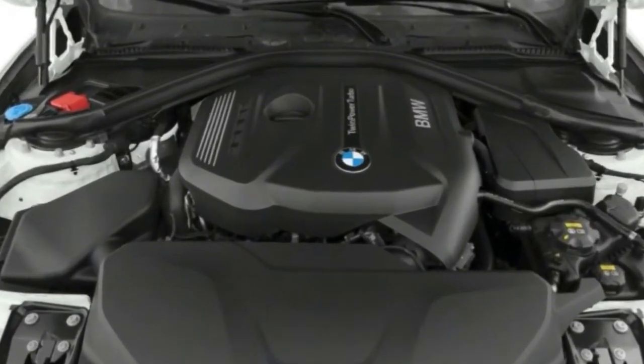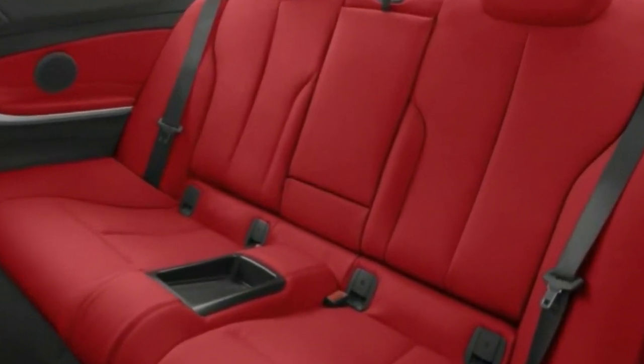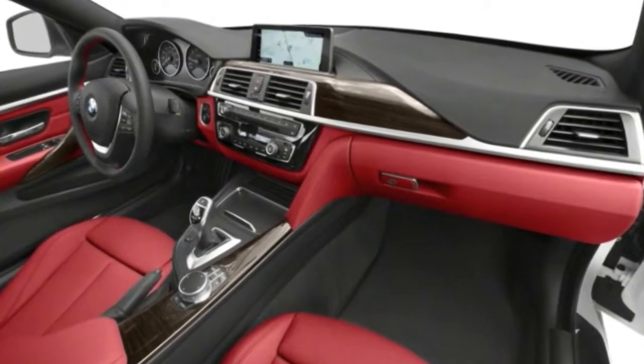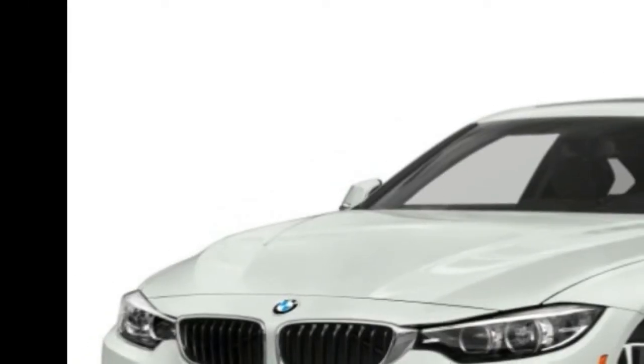Navigation, rear-view camera, and Apple CarPlay are options. Leather upholstery and wood trim are also optional. M Sport packages include sports suspension, wheels and tires, and special trim. The Track Package has active suspension and bigger brakes.